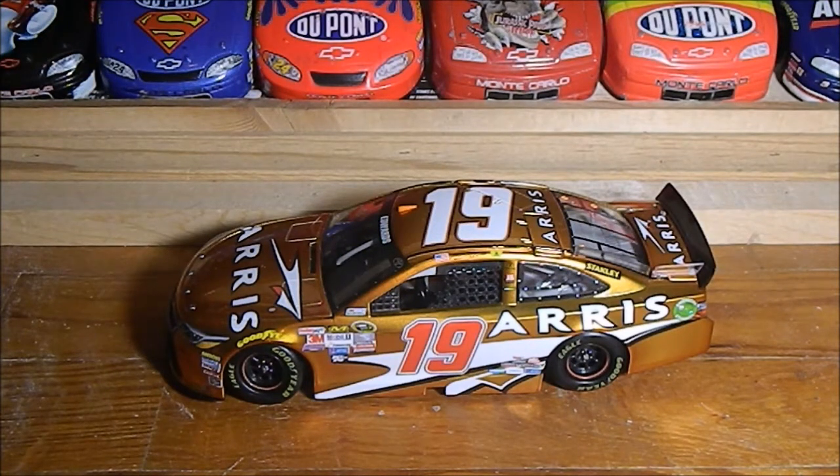Hey YouTube, we're back with another diecast review. This is a little different than what I've been doing lately — it's been a lot of Jeff Gordon — but finally something different has happened. This is the Carl Edwards 2015 liquid color diecast.